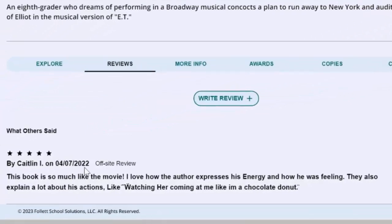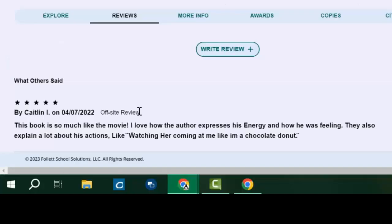You'll notice that next to Caitlin's review it says off-site review. What that means is that Caitlin is not a student at Salem Middle School. These books exist in collections across many different Wake County schools, so when you post a review, your review can be seen by students in any school in the Wake County school system that has the same book. So when you're writing reviews, be sure you use your best grammar, capitalization, and punctuation — and most importantly, no spoilers.